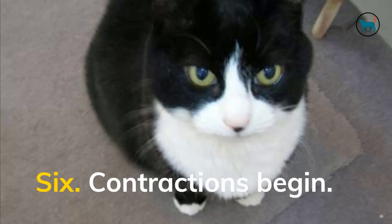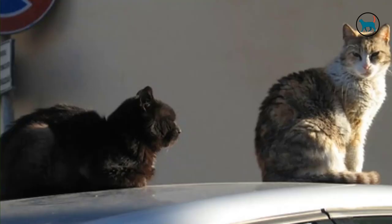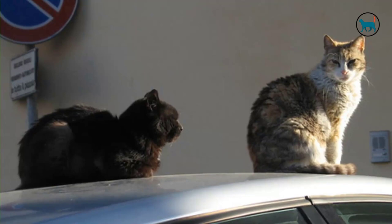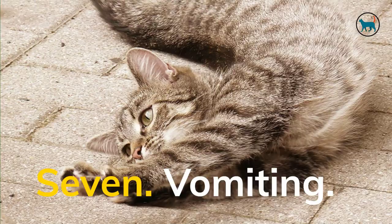Sixth, contractions begin. Similar to a human, a cat will experience early-stage labor contractions intended to force the kitten into the birth canal. You may typically see or feel these contractions by carefully observing her abdomen or by laying a gentle palm on her belly. Some felines will want more care and might be more demanding and affectionate than usual before giving birth. If your cat starts to have contractions, the kittens should arrive soon.